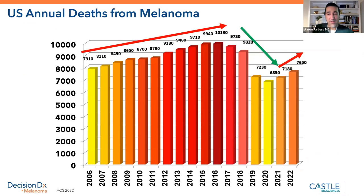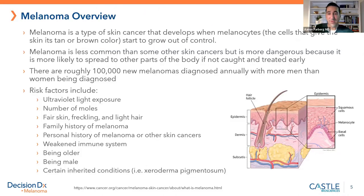About 100,000 invasive melanomas are diagnosed every year. The risk factors include UV radiation — getting a tan feels good, but it's a big risk factor. Also, if you have a number of moles, a family history, a compromised immune system, or some genetic inherited conditions. But primarily, the most important risk factor we have control over is sun protection.